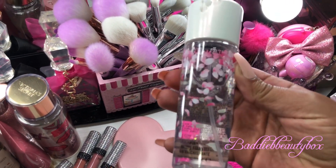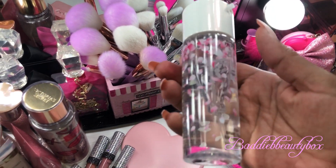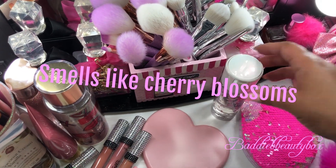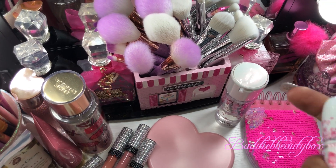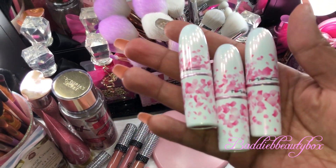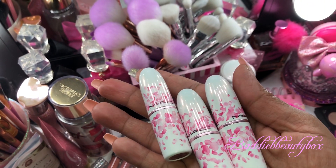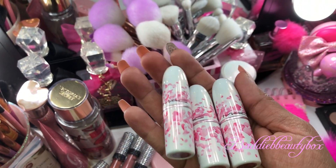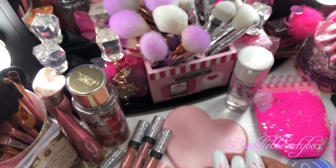At Macy's I got this setting spray by MAC — I love the packaging with the pink rose petals. I also grabbed a couple of lippies from the collection; it's called the MAC Bloom Collection. I love how the packaging is iridescent, and you can see the rose petals — they're so pretty. I just got some basic colors.